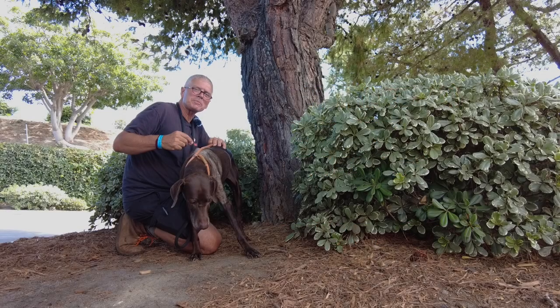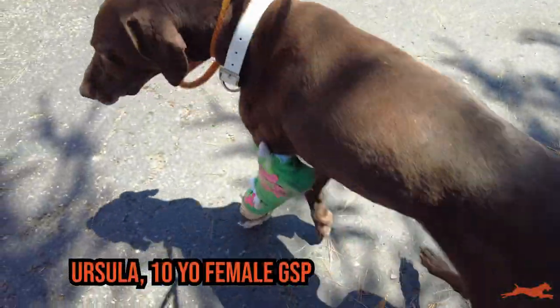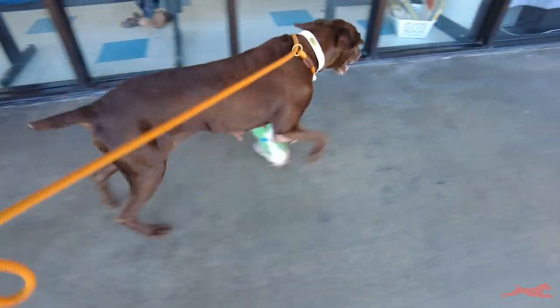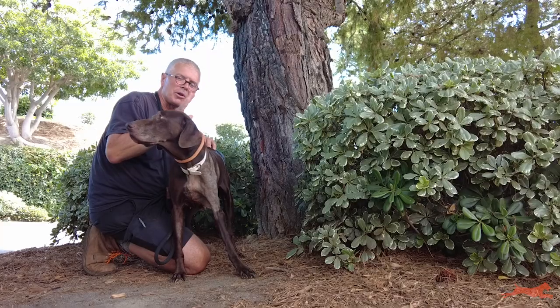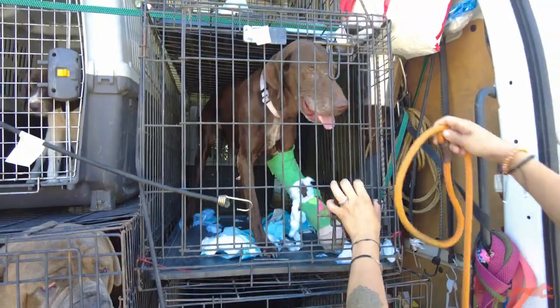Hi, this is Greg with California GSP Rescue and I'm here with part two of the Ursa rescue video. You're gonna have to watch the whole video — you've got to watch to the very end because we have some special news for you that you're not gonna want to miss. Just over two weeks ago...